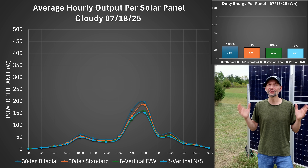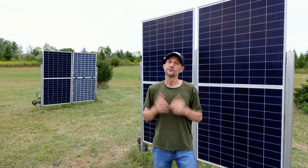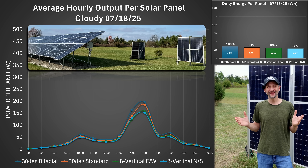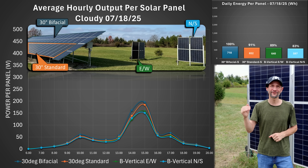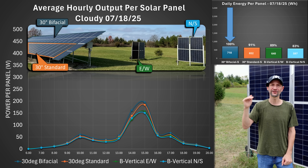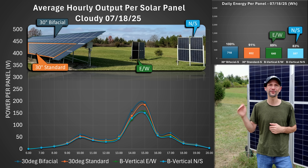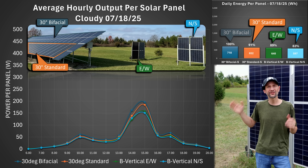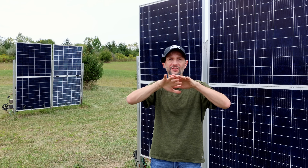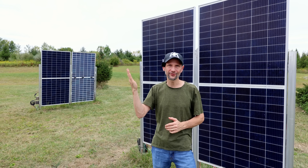Before I move to the final summary, we need to look at a cloudy day, since most days in Ohio are cloudy — which makes it very difficult to collect solar data. Right away you'll notice cloudy days are not very productive, coming in at less than a third of the production of a sunny day. However, there was very little difference in total daily production between each setup, though the south-facing bifacial panels were still the winner. Since the clouds diffuse the light, it makes very little difference which way the panels are facing.